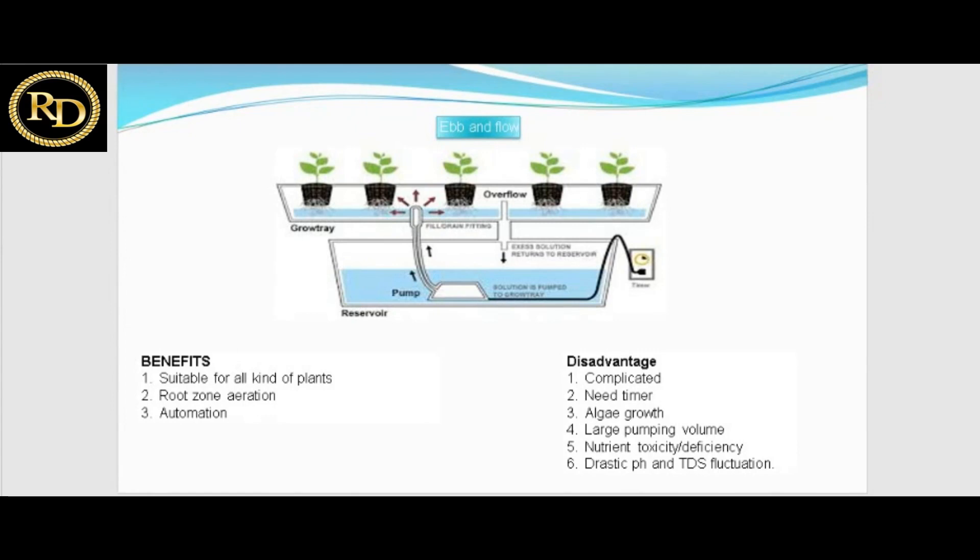In the ebb and flow system, a timer is set for how much water to give per crop stage. A disadvantage is algal growth, because nutrients can settle on benches, leading to bacterial infections. Large pumping volume is required, and nutrient toxicity or deficiency can occur if proper water flow is not maintained.